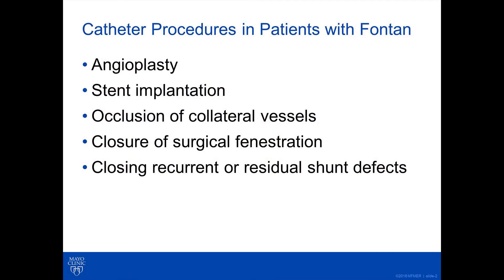In addition to obtaining anatomic and pressure data, we also have the option in many cases to perform interventions or treatments using a catheter, thus avoiding potential open heart operations. There are several different types of procedures we can perform in patients with a Fontan. These include angioplasty and stent implantation, occlusion of collateral vessels, closure of Fontan fenestrations — which is a hole intentionally left by a surgeon that can be closed at a later date — or closing other communications or defects that may be left over or recur after surgery.